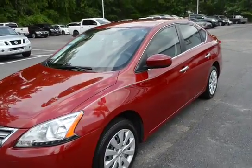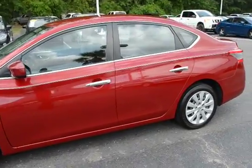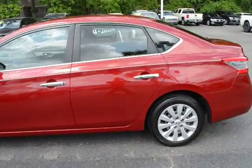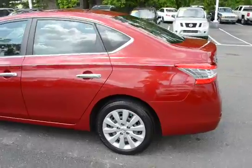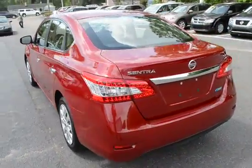Hey everyone, I'm here with our 2013 Nissan Sentra SV. Give you guys a quick video of it, more of a hands-on view. Vehicle has 43,000 miles and will qualify for our lifetime warranty.